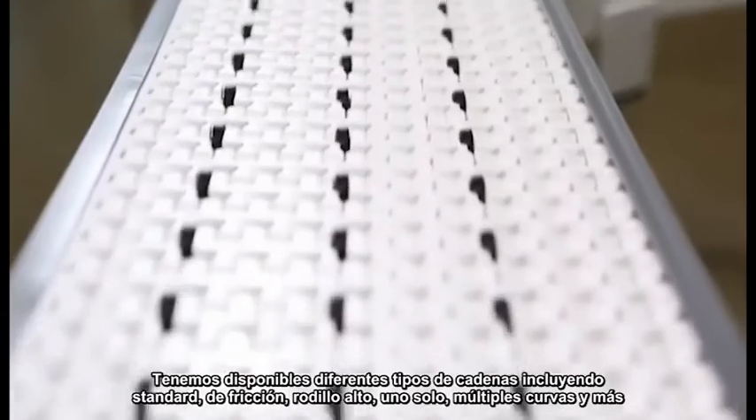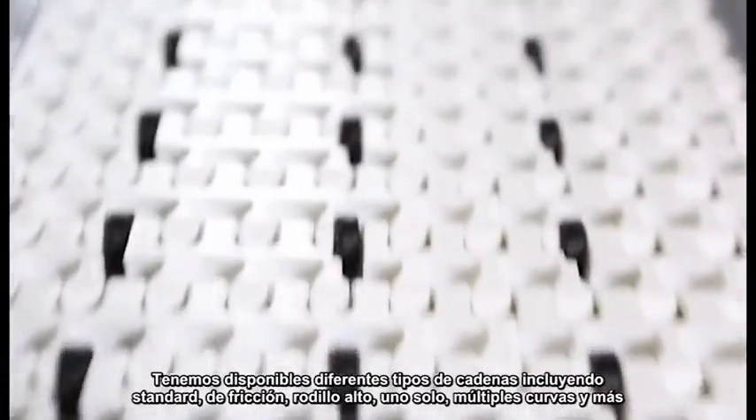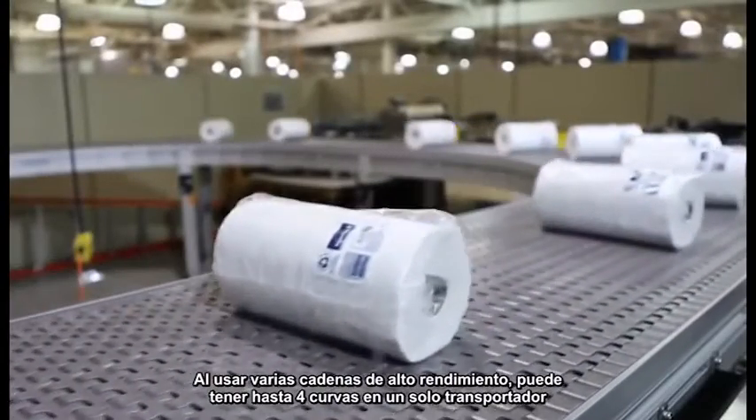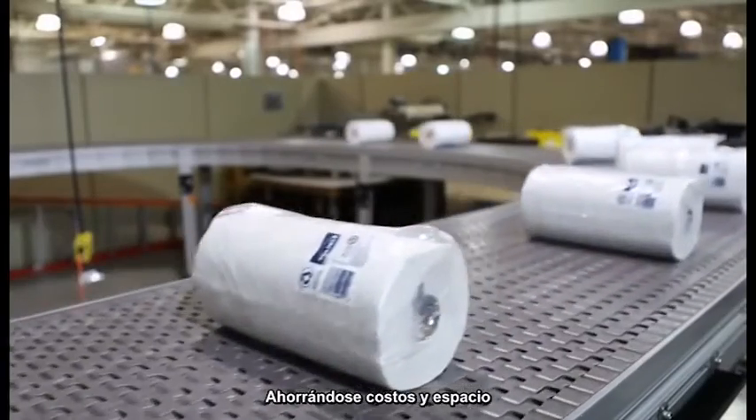A variety of chain types are available, including standard, friction insert, roller top, single and multiple curves, and more. Using the high-performance bearing chain, you can have up to 4 curves on a single conveyor, saving both cost and space.